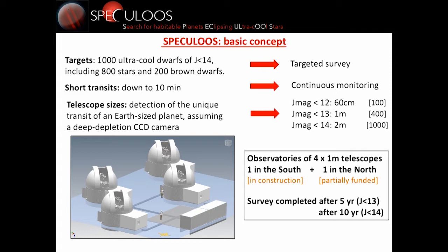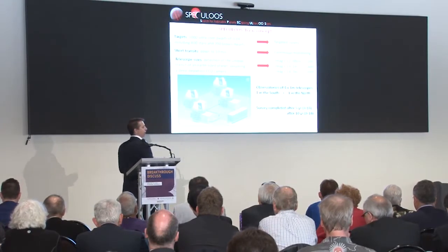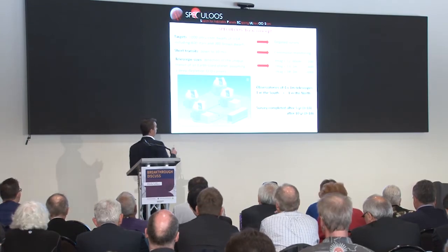It's a targeted survey because the transits in the habitable zone of these ultra-cool stars are very short — as short as 10 minutes in duration — because the star is so small and the orbital periods are so short. We need to continuously monitor each target, staying with one telescope on one target for something like 10 nights, then moving to another. The telescope size is linked to the magnitude of the object. For the 100 brightest targets, a 60-centimeter telescope is enough to detect an Earth-sized planet. For the 400 brightest, you need a 1-meter. For the full sample, you need a 2-meter.